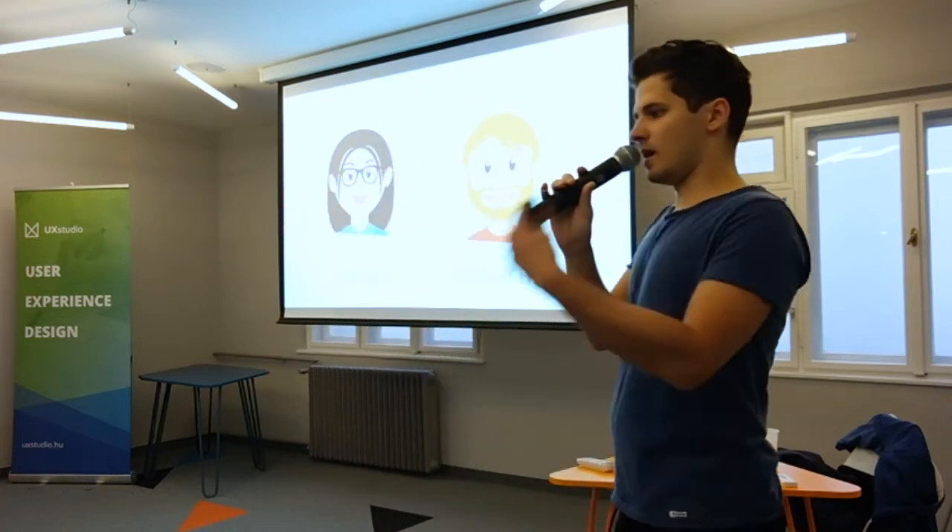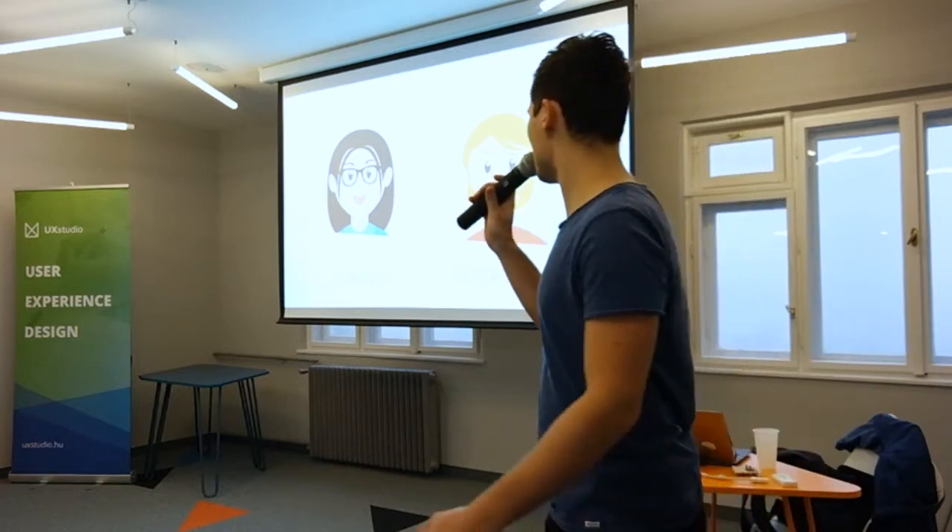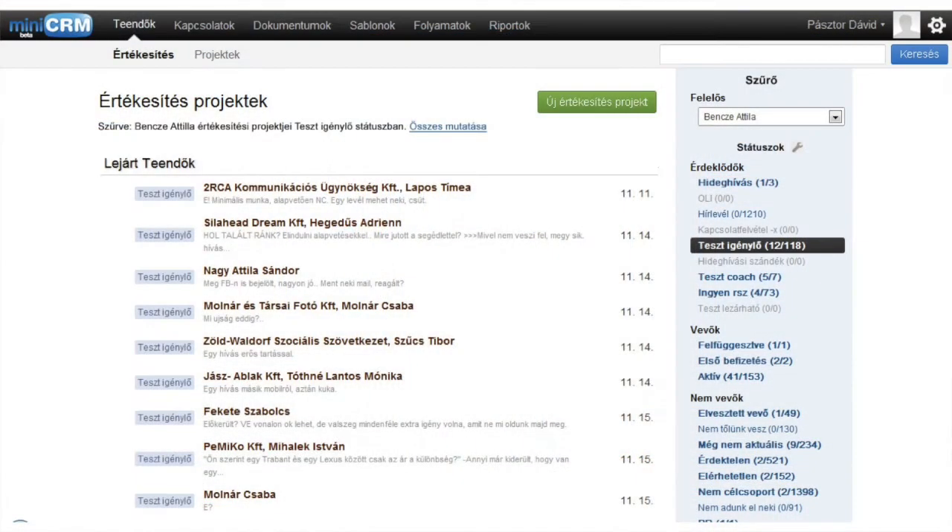So what I'm going to talk about today is four design stories that will showcase why this combination works. Let's get into it. My first case study is about a CRM system.